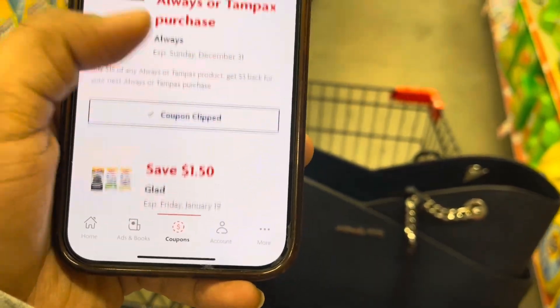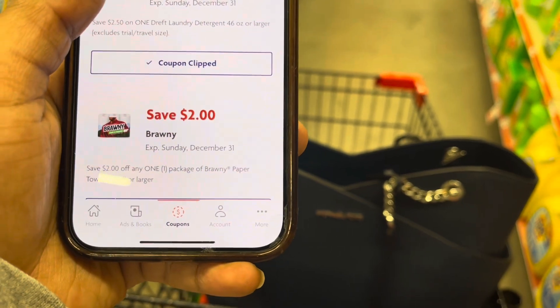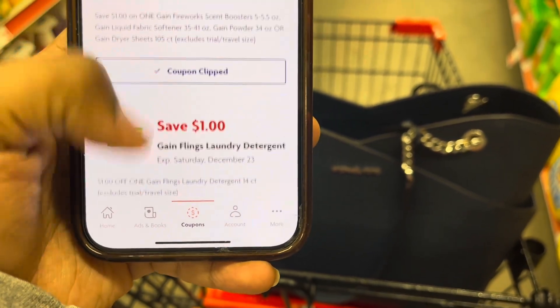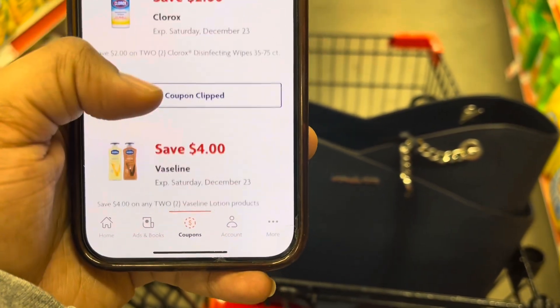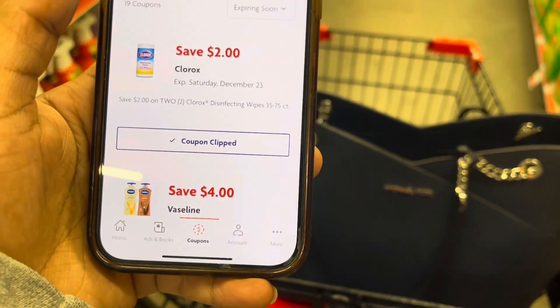I'm looking at all the coupons I already have clipped. These are for sure going to push me over the $25 mark for my subtotal. I might be a little bit over, but I'd rather use something with a coupon than pick up a two-dollar item with no coupon — that's just how the math works in my head.